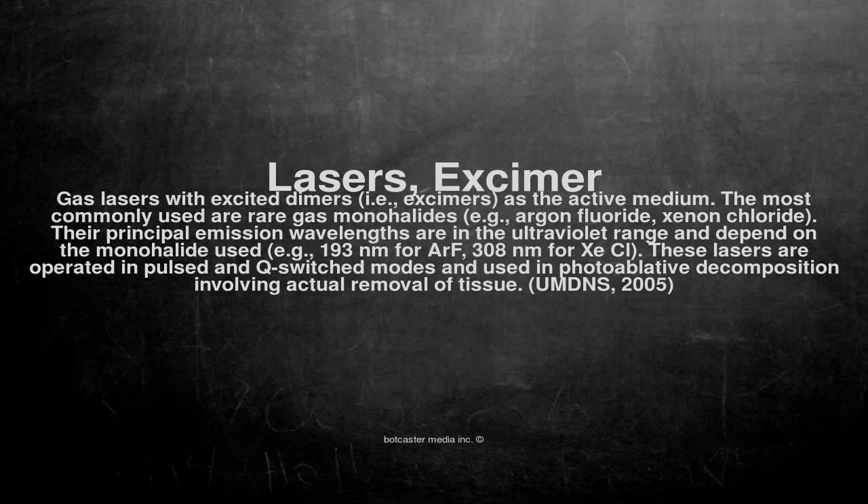The most commonly used are rare gas monohalides, for example, argon fluoride and xenon chloride. Their principal emission wavelengths are in the ultraviolet range and depend on the monohalide used — for example, 193 nanometers for ArF, and 308 nanometers for XeCl.